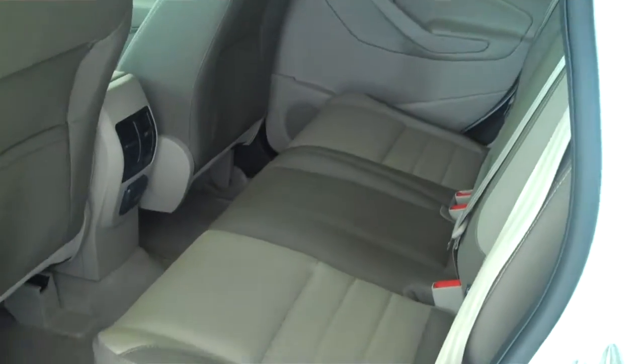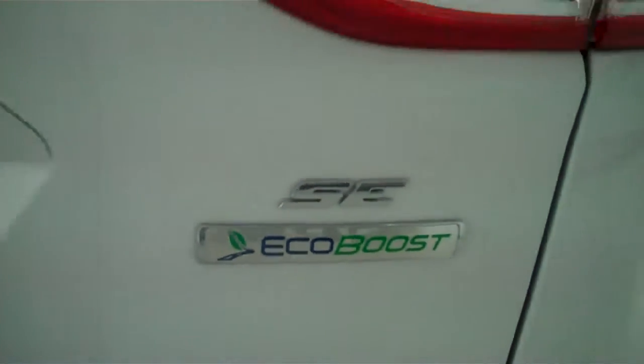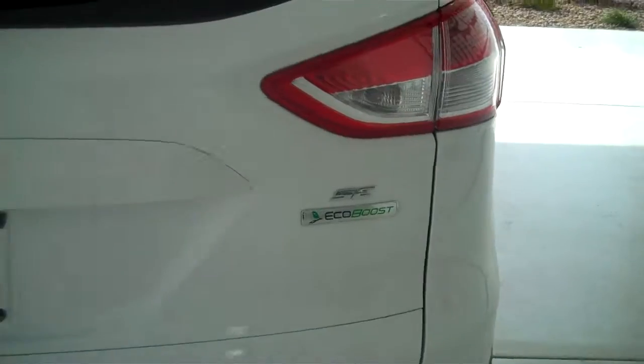This is a five passenger vehicle; it has a full split bench seat in the back. The vehicle also has the EcoBoost engine for that great gas mileage and lots of power. This is the SE model also.